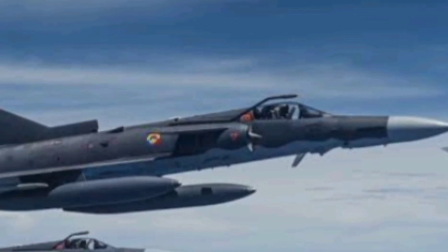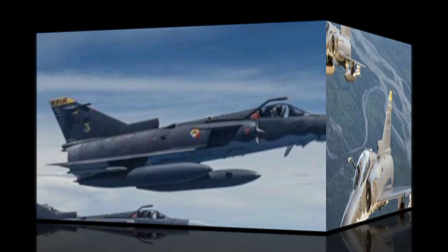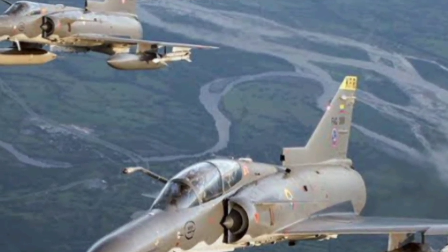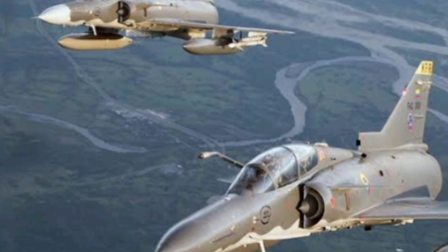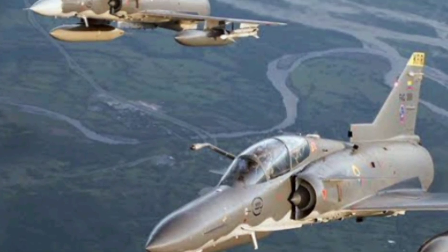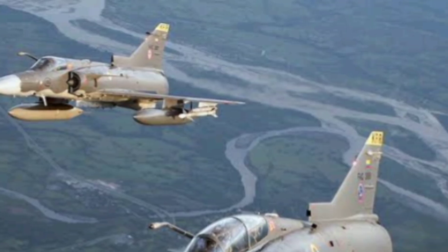The story of the KFIR begins in the late 1960s, when Israel's access to modern French aircraft was abruptly cut off. At that time, Israel had been operating the Mirage 3, a capable fighter jet built by Dassault Aviation. But due to a French arms embargo, Israel was forced to pivot, and what happened next changed its aviation history forever.